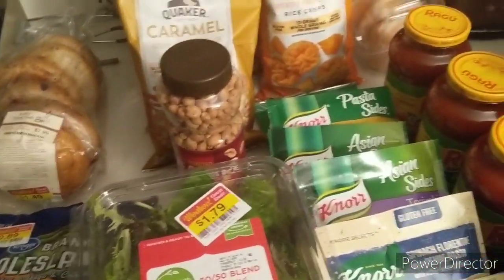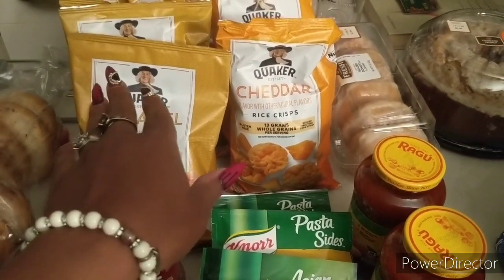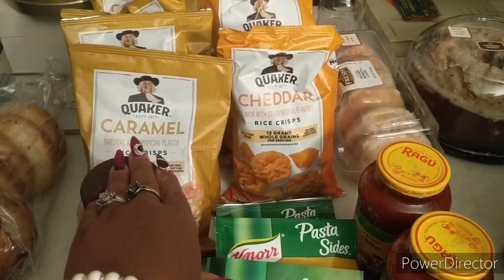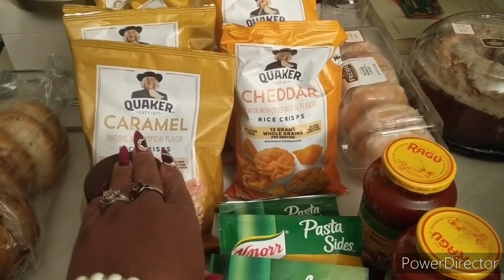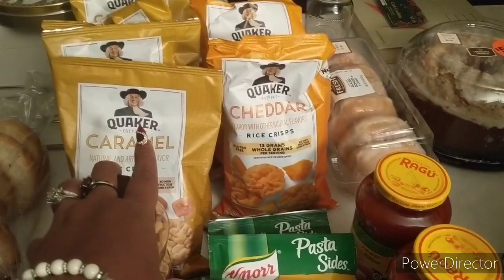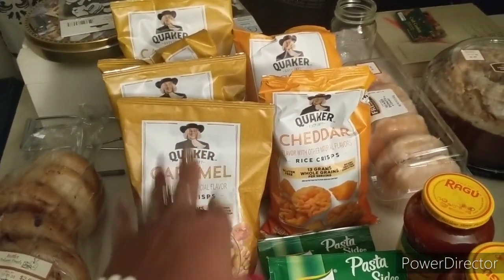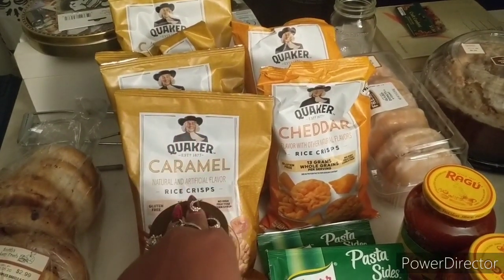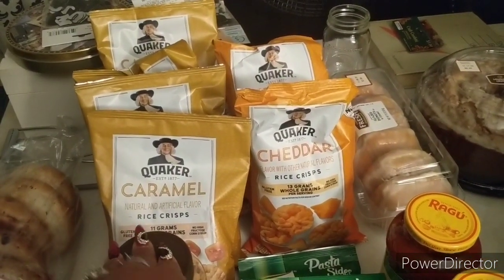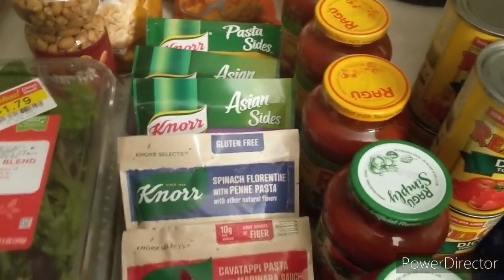For the mega event, I did get the Quaker oats. You have to buy at least 10 items to save the extra 50 cents, and they are tagged throughout the entire store. These were 99 cents on the mega event. I have six of them and I used three one-dollar-off-three Quaker product coupons from a Sunday paper insert, making these just 49 cents each. I also got the Knorr pasta sides, also on the mega event for 99 cents.